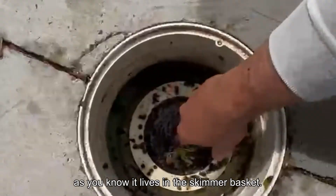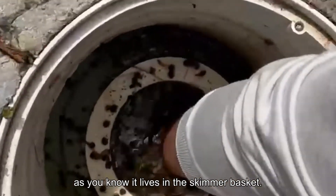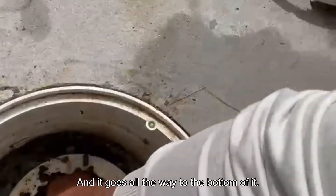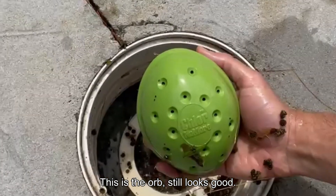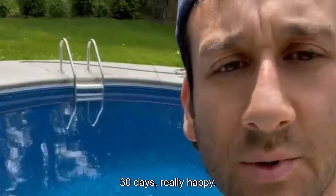The Chlor No More, as you know, it lives in the skimmer basket and it goes all the way to the bottom of it. This is the orb. Still looks good. 30 days — really happy.